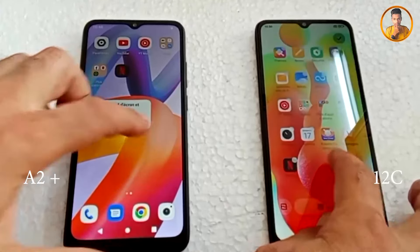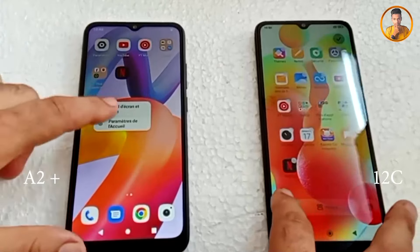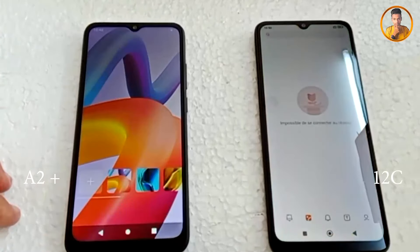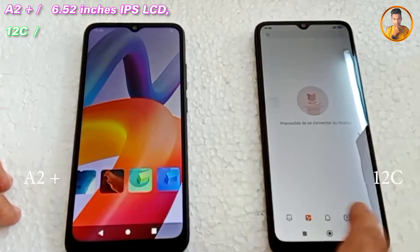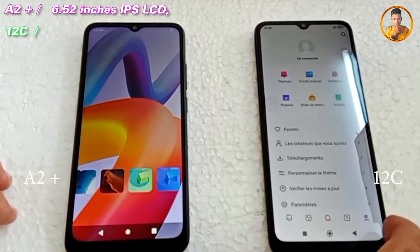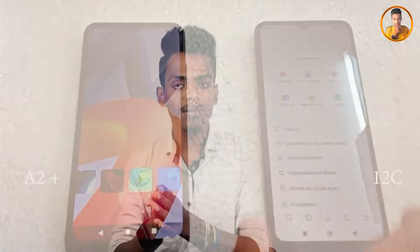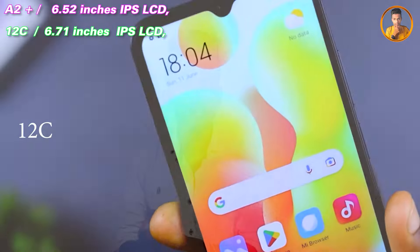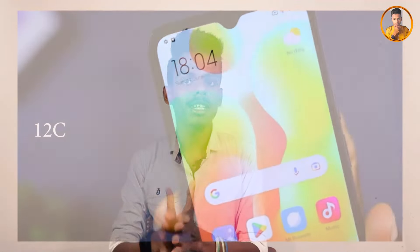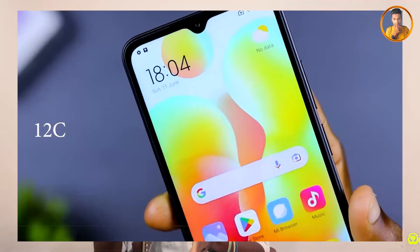Looking at the display, the A2 Plus smartphone has an IPS LCD panel. The display quality and viewing angle are good. The IPS LCD panel on this device provides decent display quality at this price point.